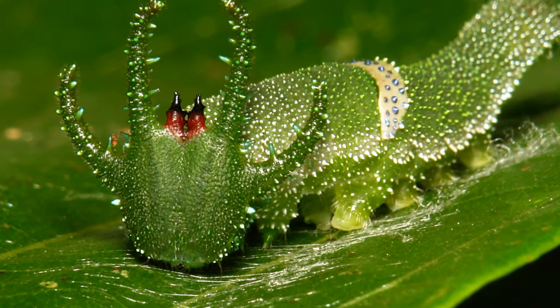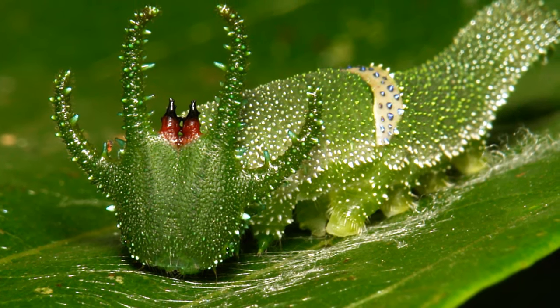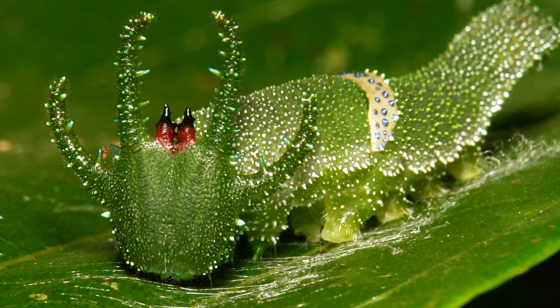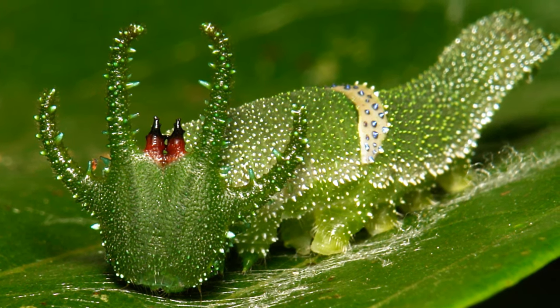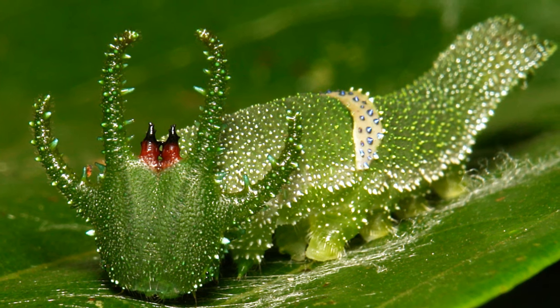Welcome back to another Animal of the Week. It's been a long time since we've covered an animal that wasn't a nightmarish demon from an alien planet, but thankfully today we are simply looking at a very cool and interesting animal, not one that gives you nightmares.